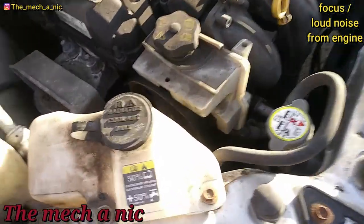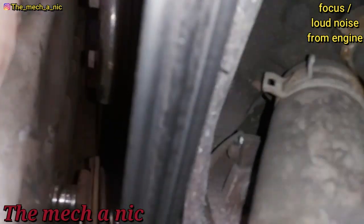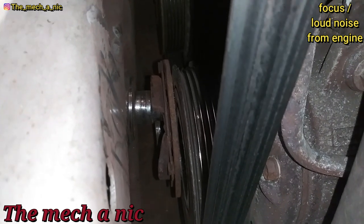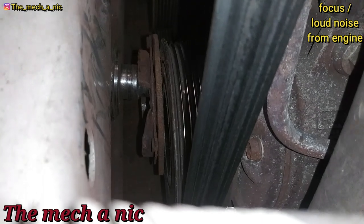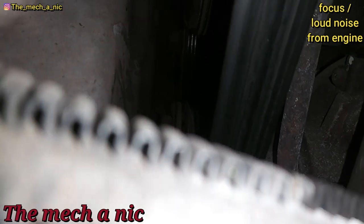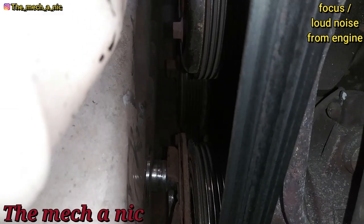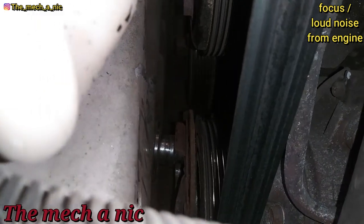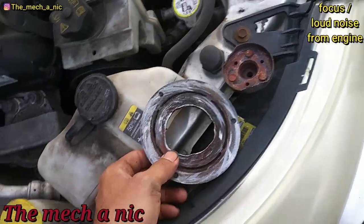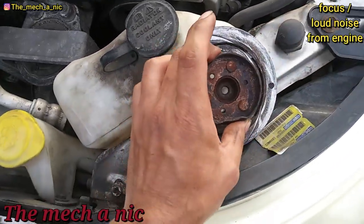Got a Ford Focus here that came in on the hook. Looking down — it looks like the compressor clutch has fallen off the actual compressor and it's wedged up against the rail right there. I was able to use a pry bar to knock it out of place so we could get the engine started and move the car. You can see this is the clutch for the AC compressor.